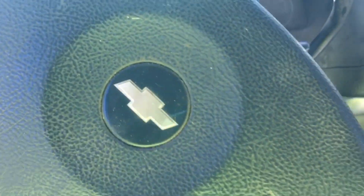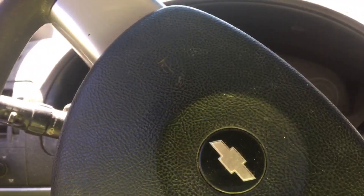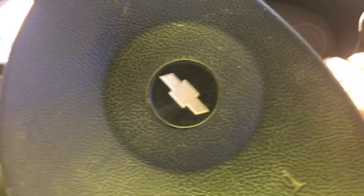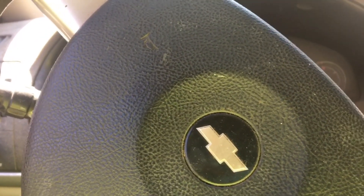Where's the key? Steering wheel action. Can't reveal the secret location though.